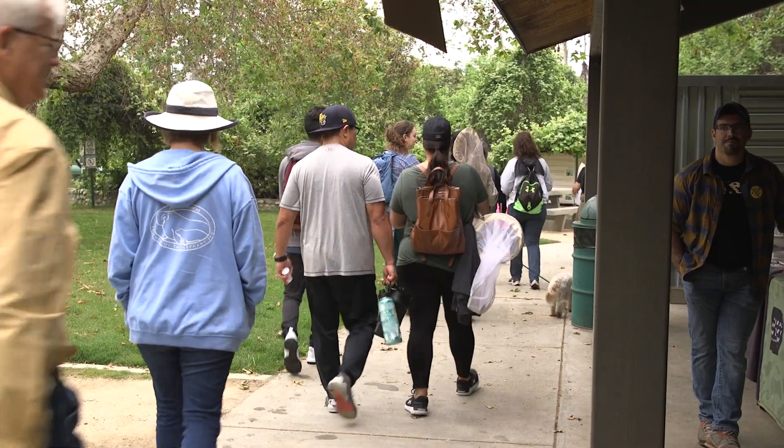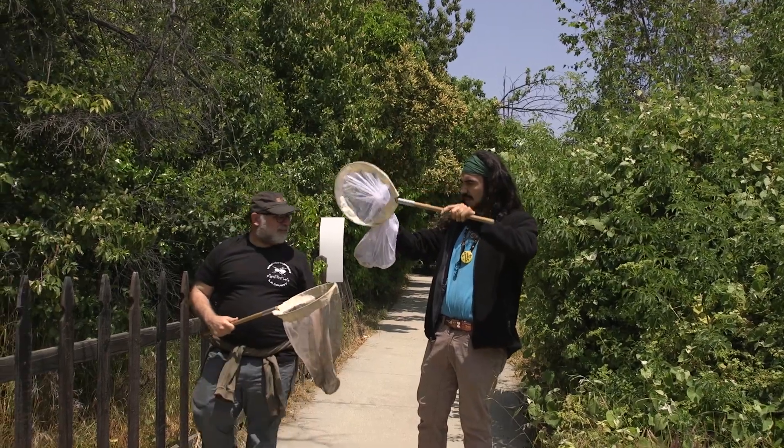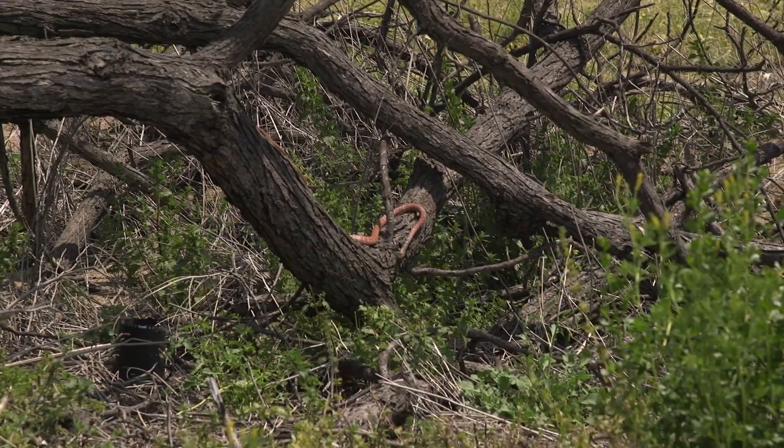We're here at the Whittier Narrows Nature Center in the middle of the City Nature Challenge, getting people from LA to document nature so we can compete with over 400 cities across the world.